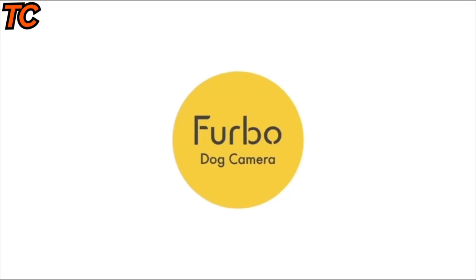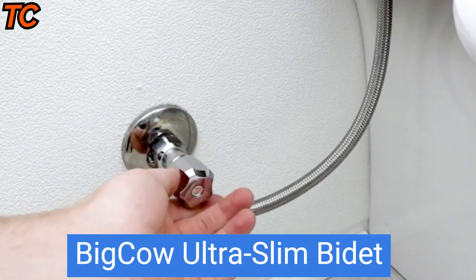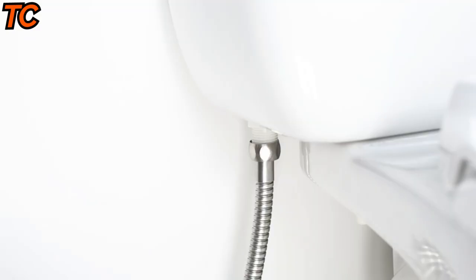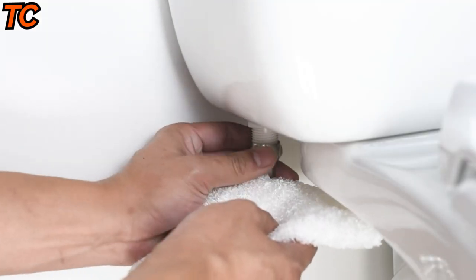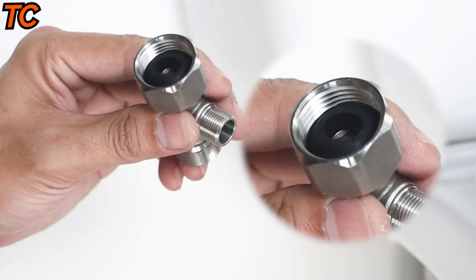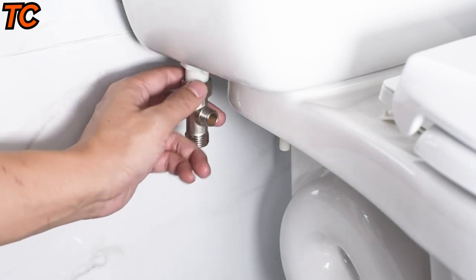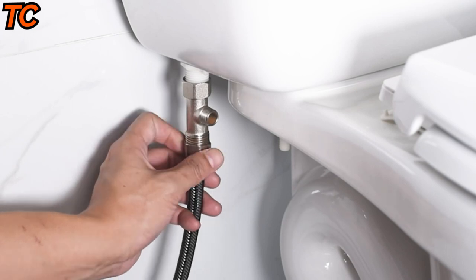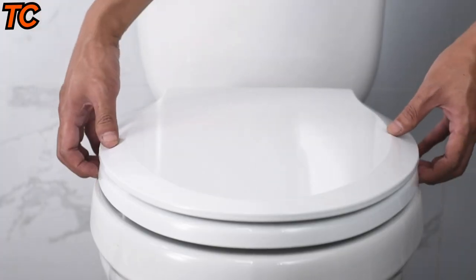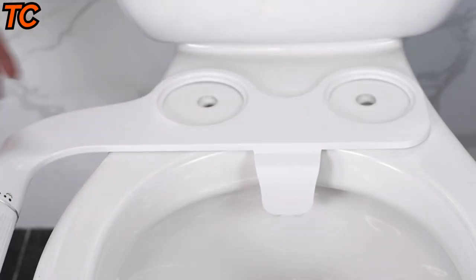The Furbo 360-degree dog camera is the perfect way to keep your pet happy and safe. Introducing the Bigco ultra slim bidet — the new and improved way to freshen up. Say goodbye to harsh toilet paper and hello to a clean and comfortable clean every time. This bidet is non-electric, meaning you don't have to worry about complicated wiring or electrical installation. It's easy to install and even easier to use. The dual nozzle design provides a customizable experience with front and rear cleaning options, ensuring a thorough clean every time.